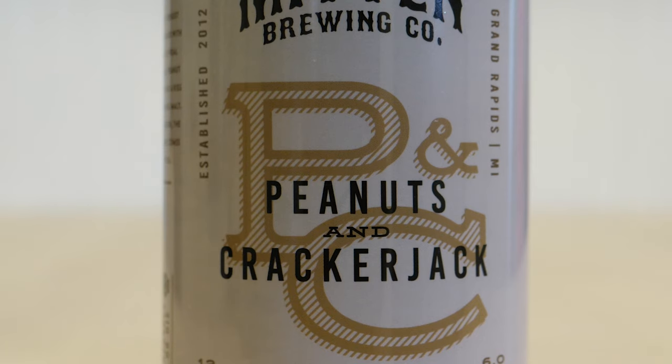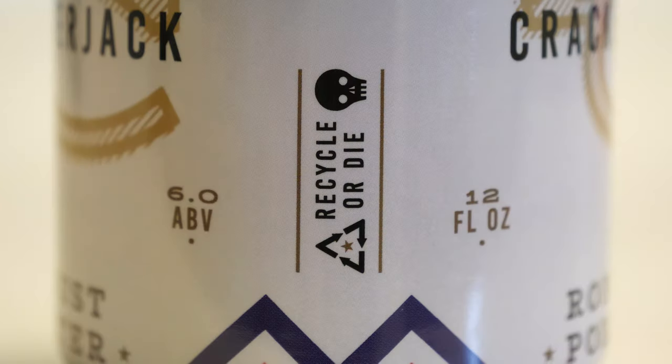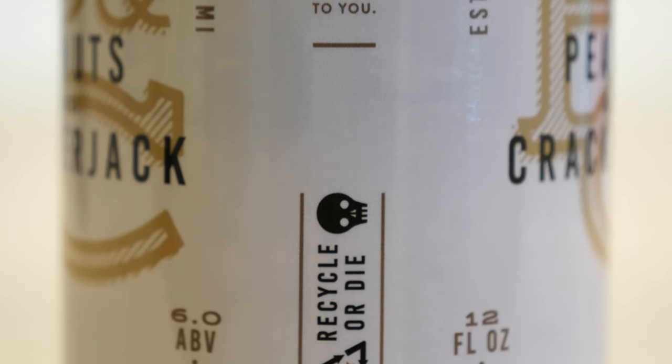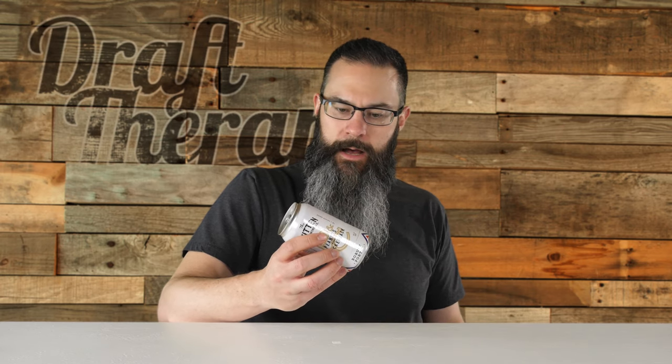It says on the side: a sweet robust porter made with loads of real peanuts, peanut butter, and a kiss of caramel malt. This season, the ballpark comes to you, established in 2012. And it says — I like this — recycle or die. Absolutely recycle. Brewed and canned by the Mitten Brewing Company, 540 Leonard Street Northwest, Grand Rapids, Michigan 49504. Canned in the hand and loved in the glove. You can also check them out at mittenbrewing.com.